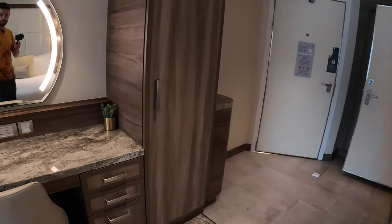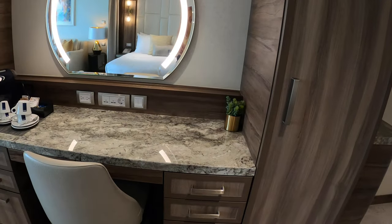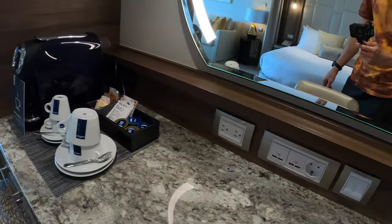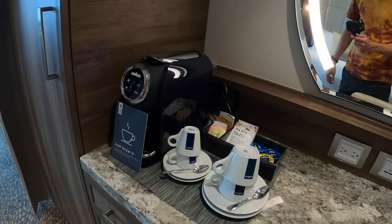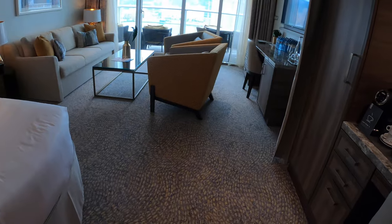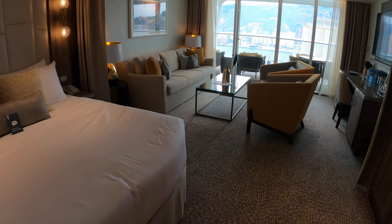We'll have more closet and storage space here and a vanity desk with international ports and four USBs. Lavazza coffee maker is included. As you can see on the signage, this is part of the Sky Class on board the cruise ship.